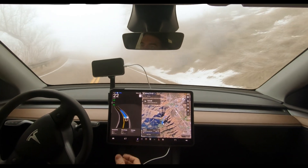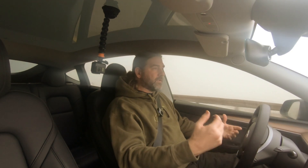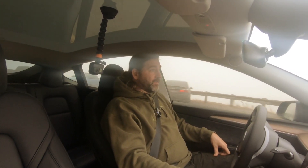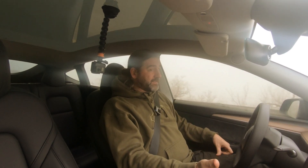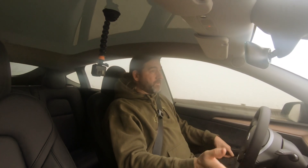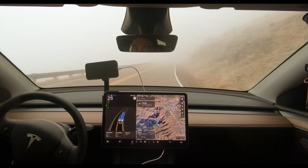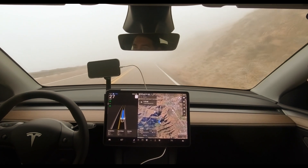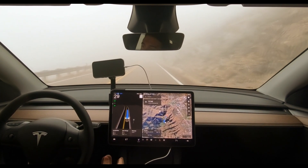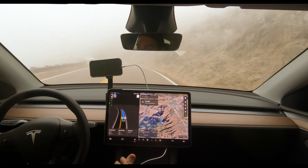People have hacked these in various ways — tricking it into thinking there's a hand on the wheel or deceiving the software — which is absolutely not safe. This is still supervised beta so you have to pay attention. In the future there will be unsupervised driving with the CyberCabs. Elon likes to say one year, but when Elon says one year that usually means about three years — though so far everything he's promised has come true.